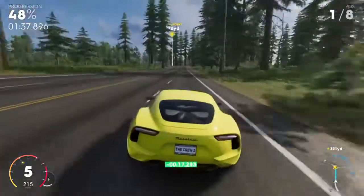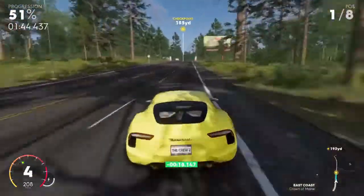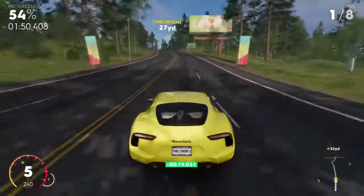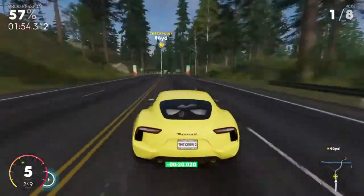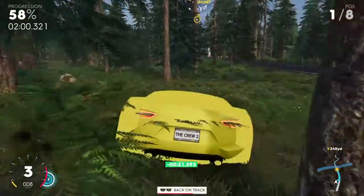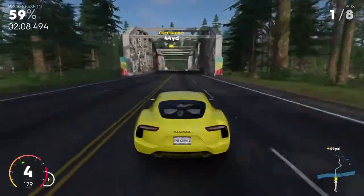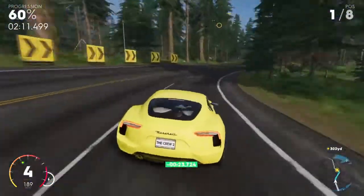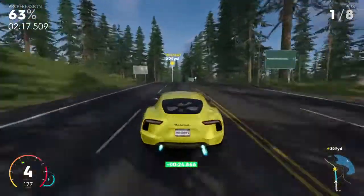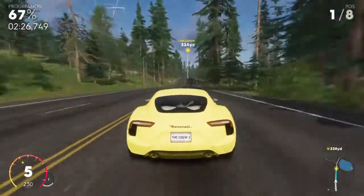I'm so surprised at how well it corners. I wonder whatever happened to this concept car, because honestly back in 2014 I didn't even know this car existed before I saw it in The Crew. I did some research — the Alfieri was a concept car from 2014 and it just never got released. I don't know whether Maserati didn't have the budget for it or just didn't want to make it, but that is a million dollar hyper car gone in the bin. I don't know why because I feel like this would have been a smash.